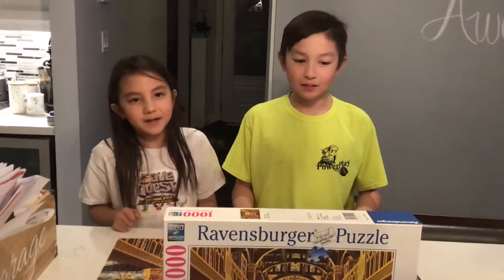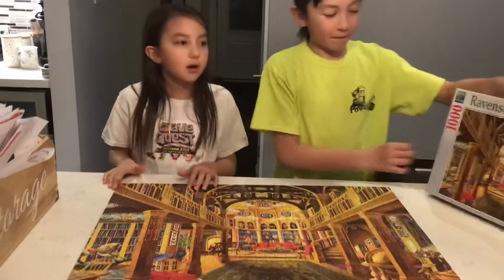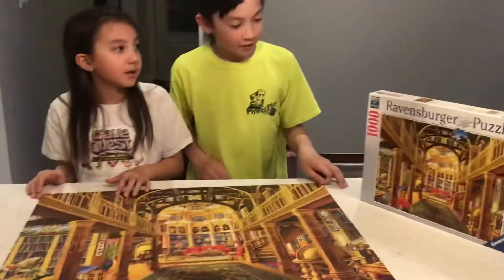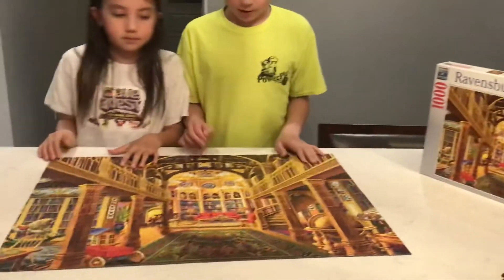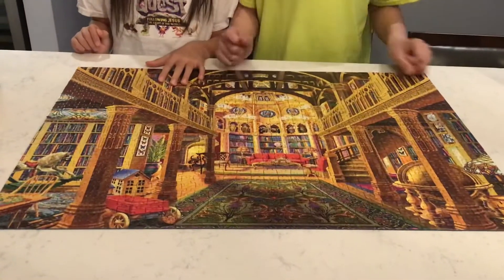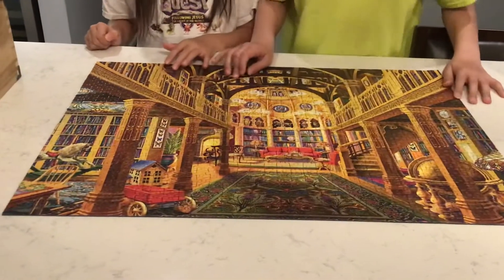Hey guys it's me Aiden from Aiden's Fun Adventures. And today we finished our fifth 1,000 piece Ravensburger puzzle. So unlike the last few, this one is not a Disney one. This one's a cool library which is pretty nice.